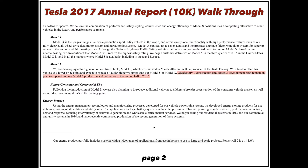Gigafactory 1 construction and Model 3 development both remain on plan to support volume Model 3 production and deliveries in the second half of 2017. The verbiage is very important — they're throwing the word 'volume' in there, meaning they really think they can pump out a lot of Model 3s this year. All the skeptics and bears say this won't happen, but they're putting it in the filing, so this is something to watch very closely.